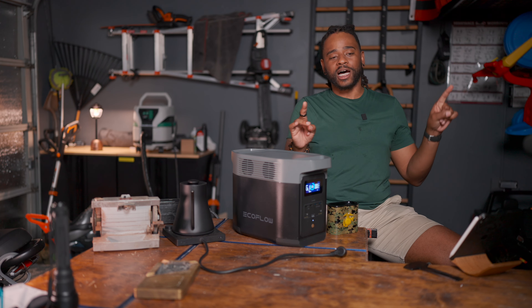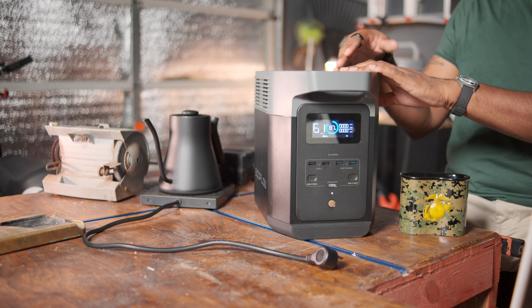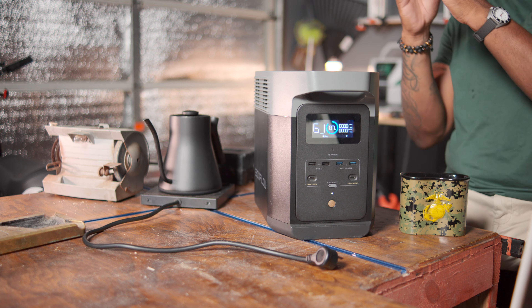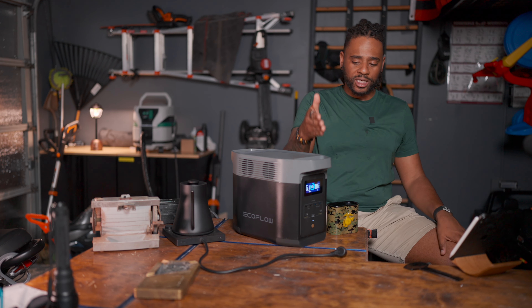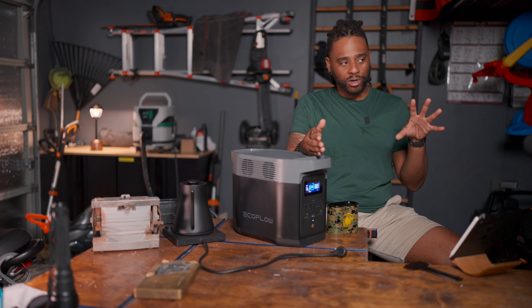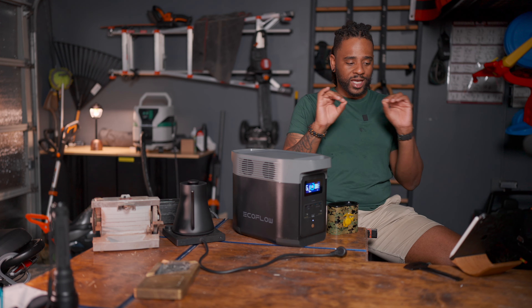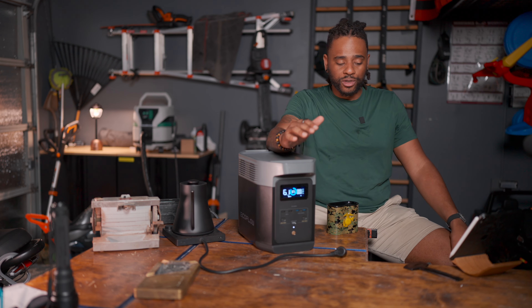The Delta Pro 3 can be expanded up to 8,000 watts. The Delta 2 sits right in the middle of EcoFlow's lineup: the River Series is the entry level, the Delta is the better mid-tier, and the Delta Pro is the best. Those things are fantastic. I hope to get my hands on one soon.